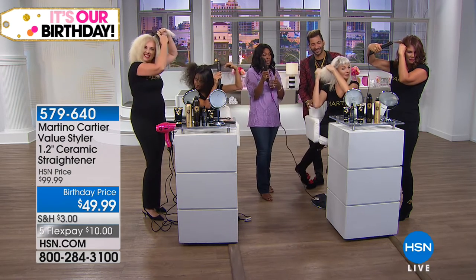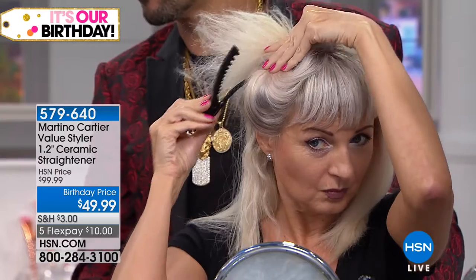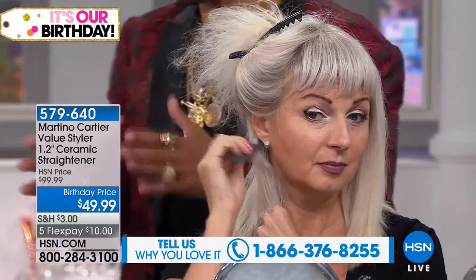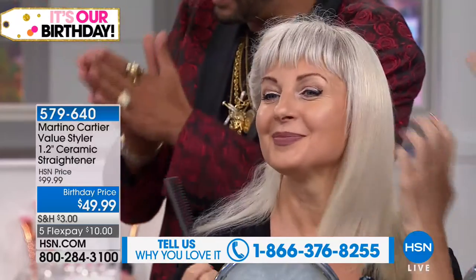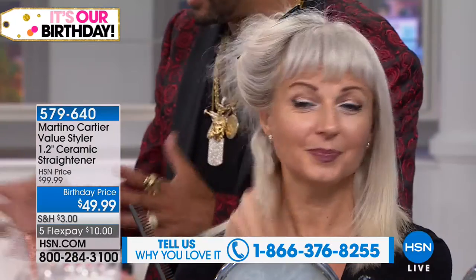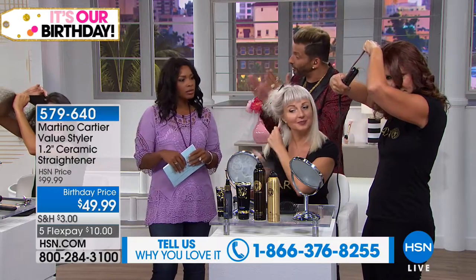We hear about ceramic all the time, and it's a better option. Ceramic puts out negative ions — negative ions seal your cuticle. If you're using anything that's not real ceramic, the cuticle isn't becoming sealed. When hair is not sealed it doesn't reflect light. Think of glass: if glass is scratched it looks dull because the light can't bling off like a diamond. But when your cuticle is sealed, it's like that 'ding' in the commercial.